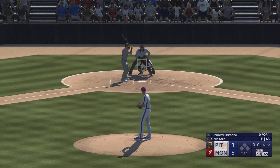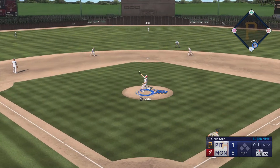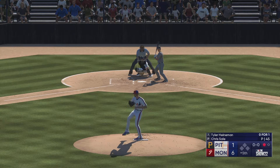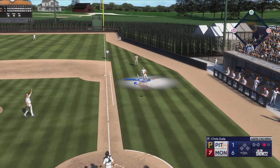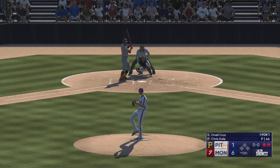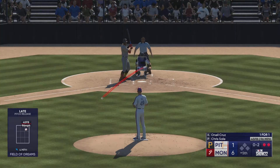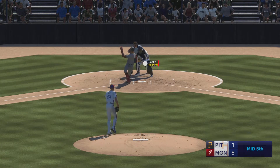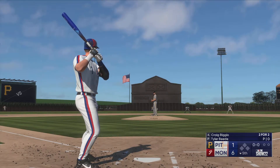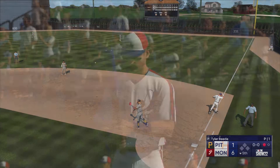Ready now for the fifth inning. At the plate for Pittsburgh, Tuca Pita Marcano — check swing but he went too far, strike one. Squibbed out in front of the plate — fires over to first, leadoff man set down. The catcher Tyler and a pop-up in foul territory — two away. O'Neill Cruz digs in — one and one, strike in there, swing and a miss. On the mound for the Pirates, Tyler Beede, coming in with his team trailing. He'll try to keep it where it is in these middle innings, coming out of the bullpen.